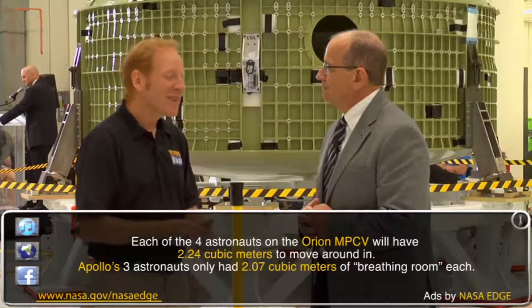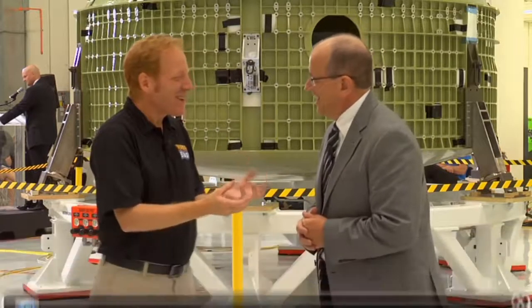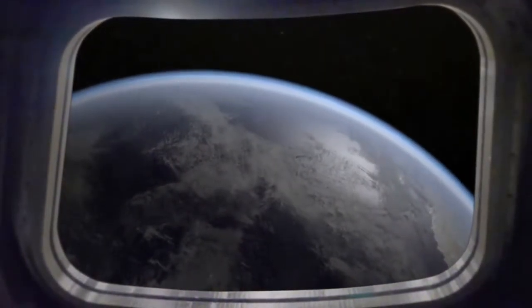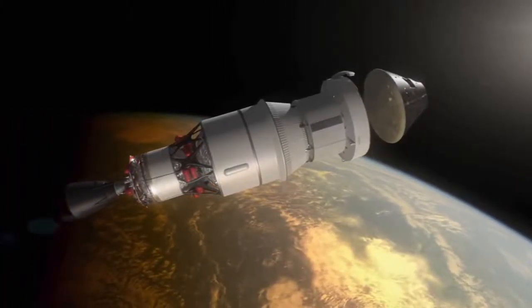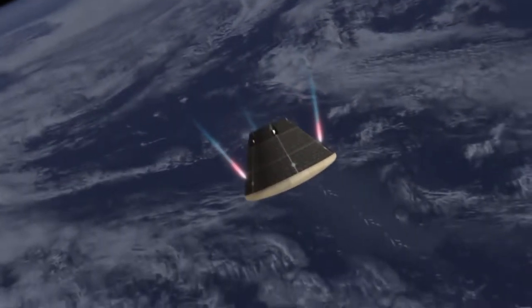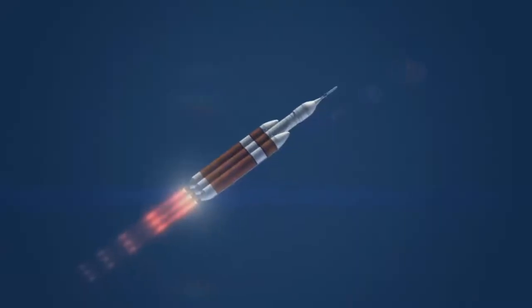It seems like it's perfect for someone my size to command this kind of module. Do you design it for somebody my height? Yes, we do — built-in parameters can accommodate anywhere from you to the Jolly Green Giant. You would be more comfortable in here because the habitable volume, while it's a lot larger than Apollo, still means a long time inside as your primary living quarters on a mission.